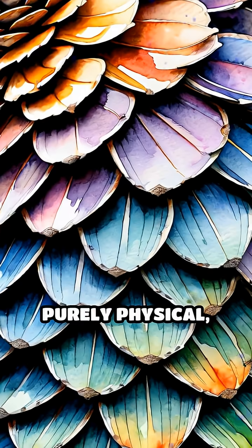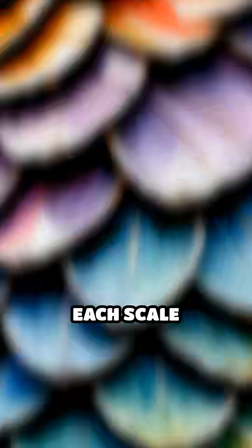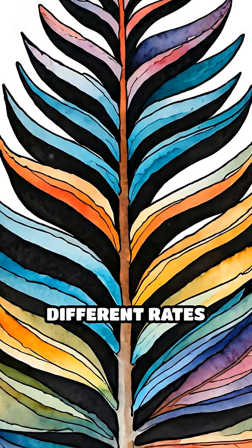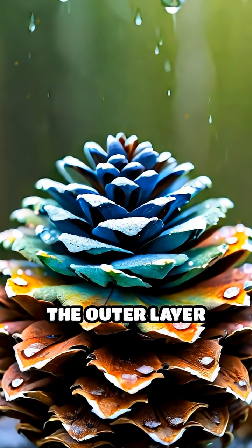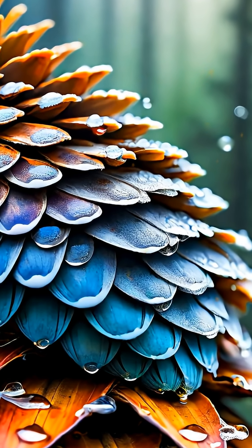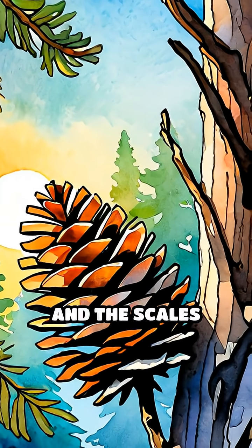This movement is purely physical, requiring no living tissue or energy. Each scale consists of two layers of cells that expand and contract at different rates depending on humidity. As moisture rises, the outer layer swells more than the inner layer, causing the scale to close. When the air dries, the layers contract and the scales open again.